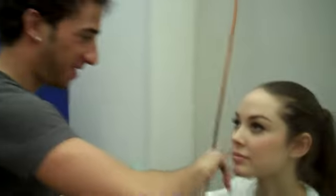Hi Don. Hi. How are you? Good. What are you doing? I'm applying makeup to our model, Donnie.